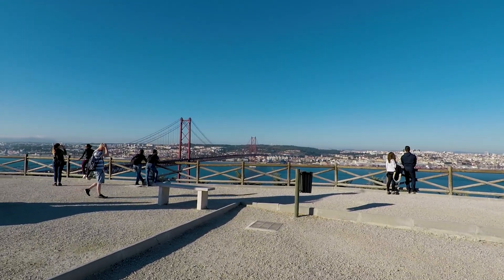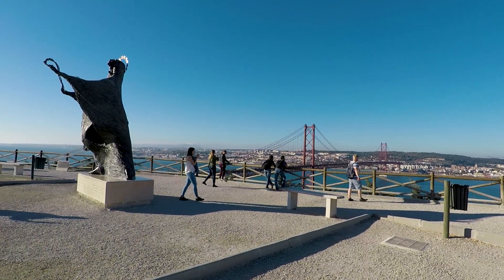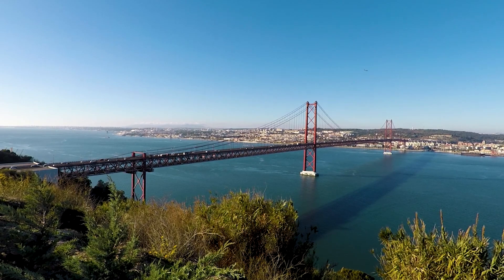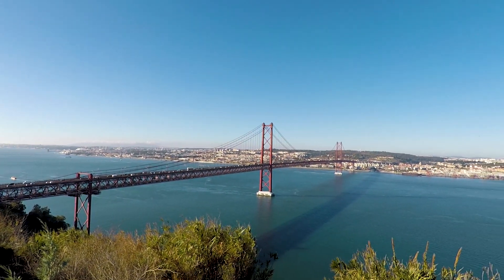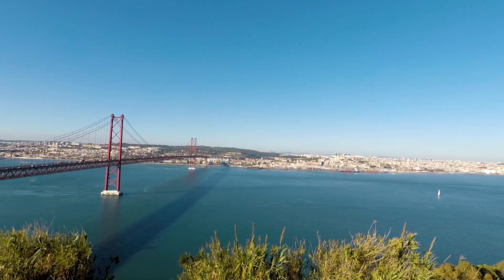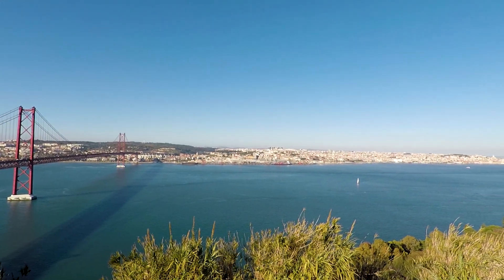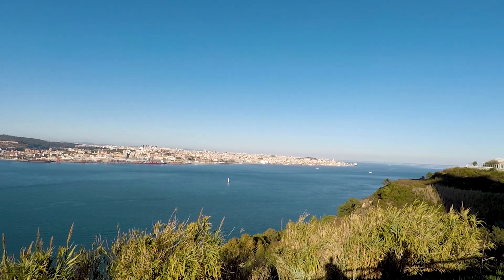I've just come around to the front of the monument and you can see an observation area just ahead of me. There's an incredible view of the 25th of April bridge crossing the River Tagus, and over in the distance on the right side of the shot is the capital of the country, Lisbon, where I've just come from. It is lit up very nicely in the late afternoon sunlight.